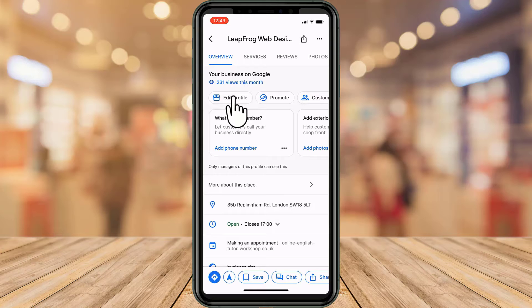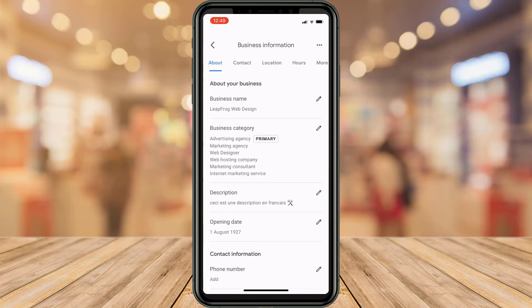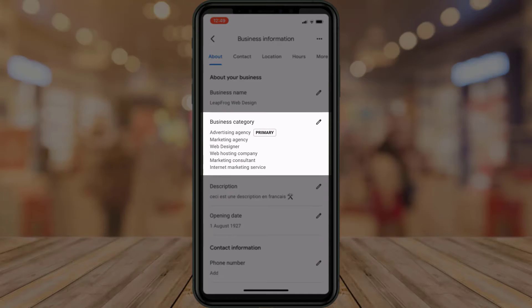Just tap on the edit profile button and on business information. You'll be able to edit your primary category and add secondary categories from there.